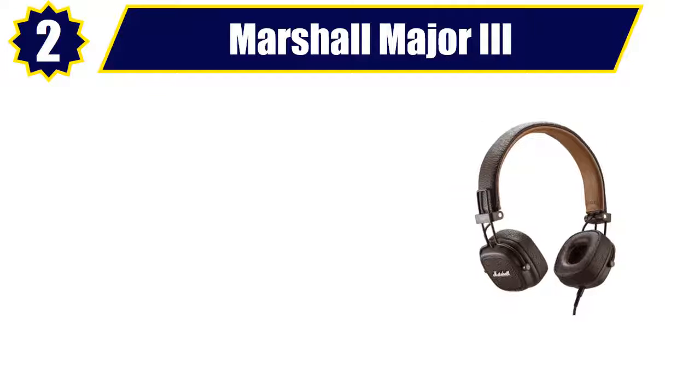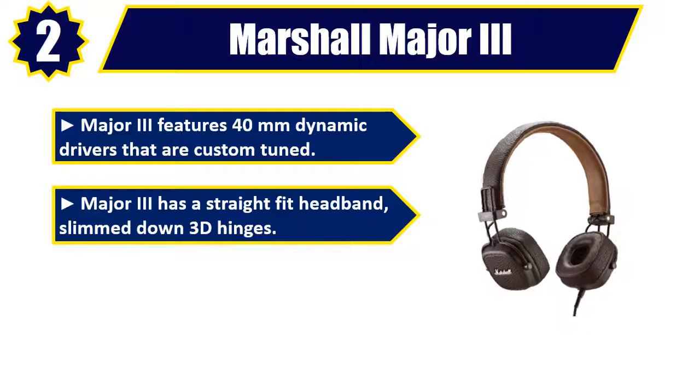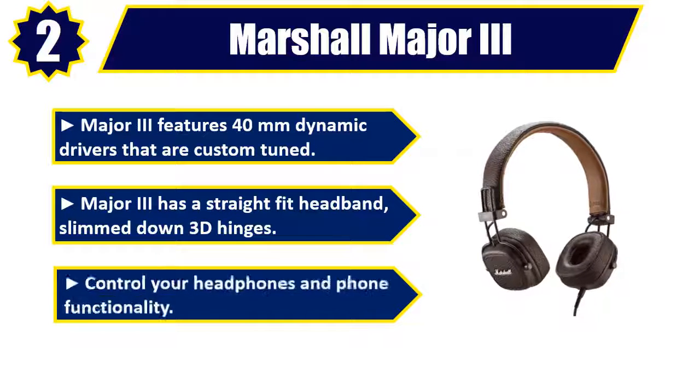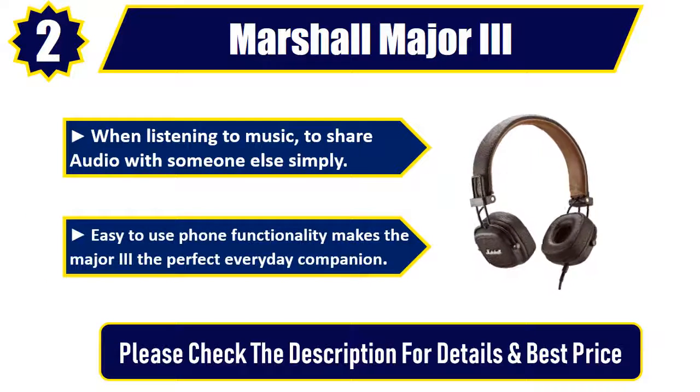Number 2: Marshall Major III. Features 40mm dynamic drivers that are custom-tuned. Major 3 has a straight-fit headband and slimmed-down 3D hinges. Control your headphones and phone functionality. When listening to music, share audio with someone else simply. Easy-to-use phone functionality makes the Major 3 the perfect everyday companion. Please check the description for details and best price.